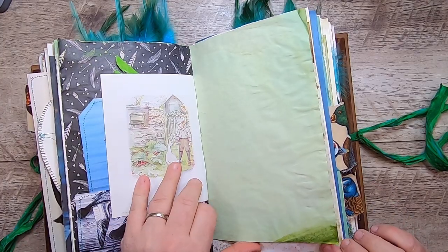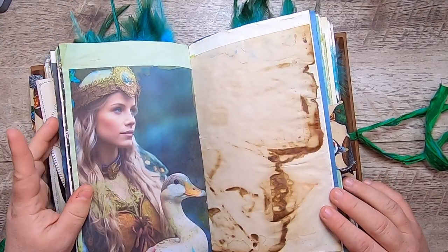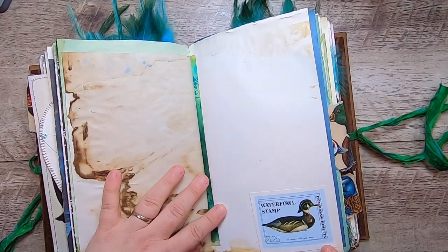More of Jemima Puddle-Duck, hand-dyed paper and mixed media paper, another page from my kit, and some coffee-dyed paper. Another of the duck stamps.